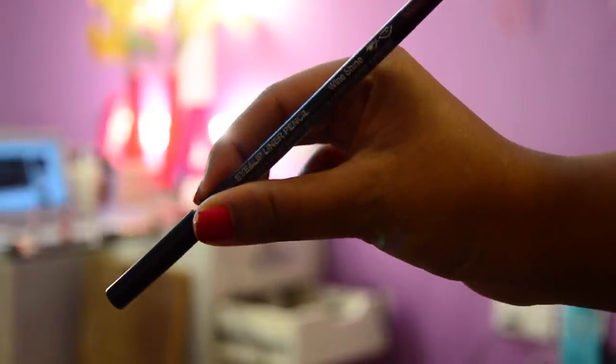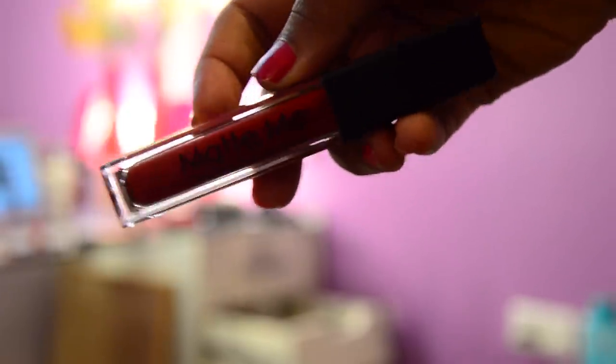Coming on to the main star of the show — this lipstick. I am using the Colorescence Lip Liner in the shade Vineshine all over my lips first. And once the outline is drawn, I will be applying the Aurasia Matte Me Liquid Lipstick in the shade Reddish Maroon.